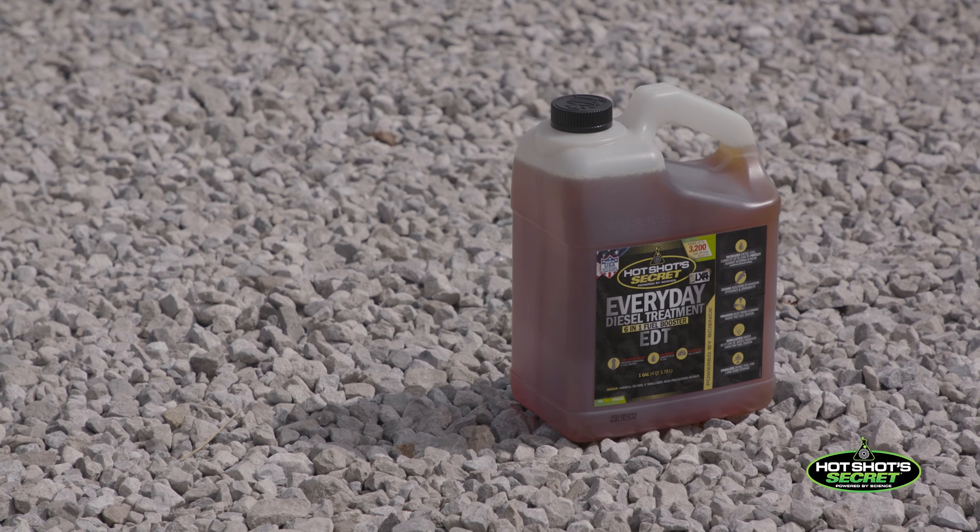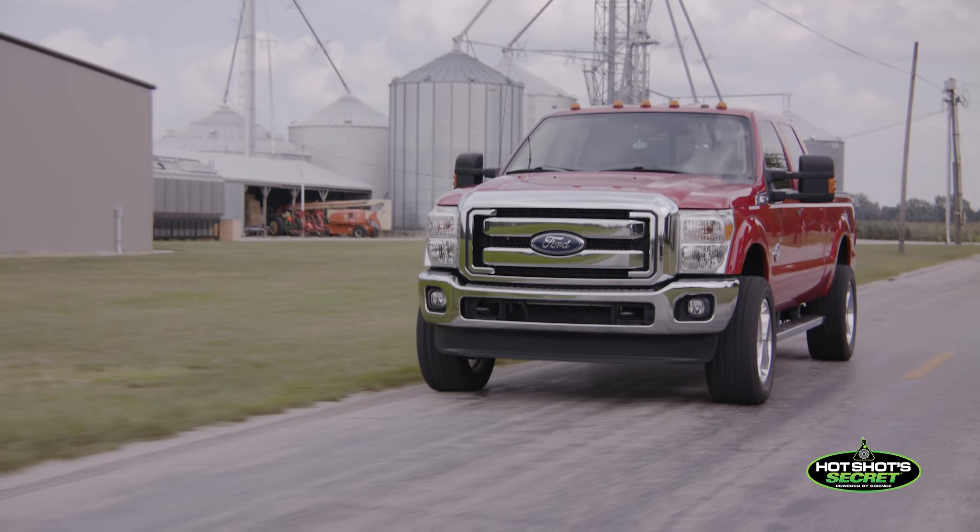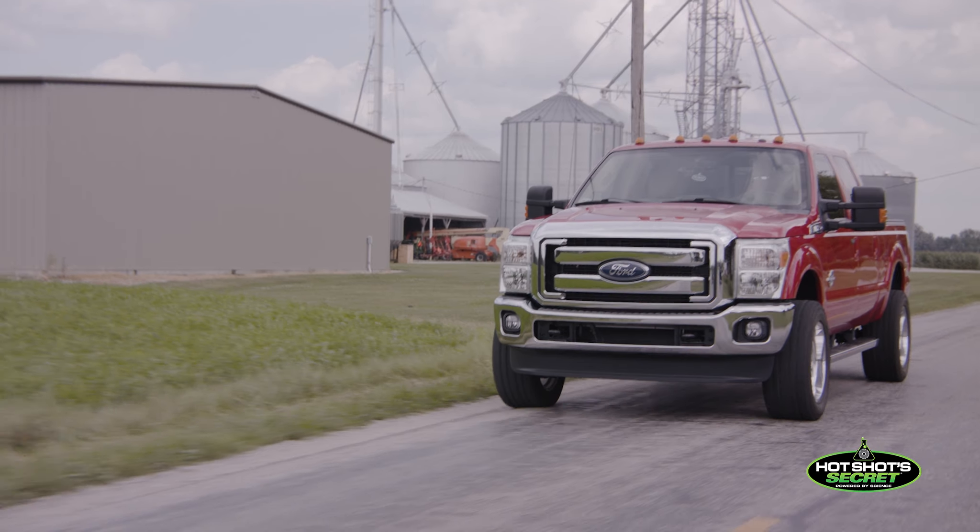That's what I'm telling all the guys that we sell to — they run Diesel Xtreme every time they change the oil. It's a good injector cleaner, brings a cetane boost, does a complete clean-out on the system, followed by the EDT. We've got guys that are picking up half to a mile per gallon in fuel economy by using the Diesel Xtreme and EDT program.